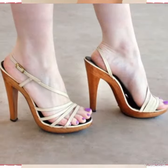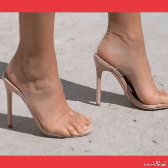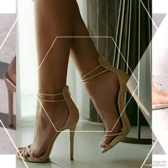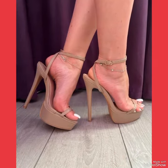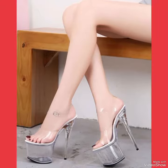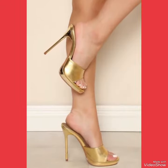Our sandals feature a slick and slender high heel, perfect for elongating your legs and creating an illusion of height. Straps delicately wrap around your feet, providing a secure fit while showcasing your beautiful pedicure. Choose from a variety of colors and styles, from classic black to bold and colorful prints.